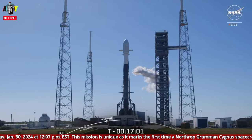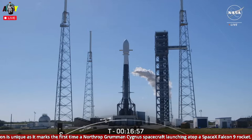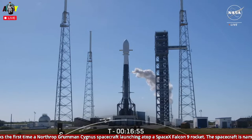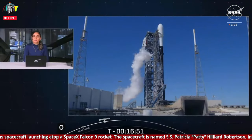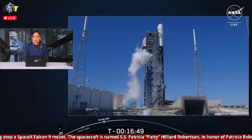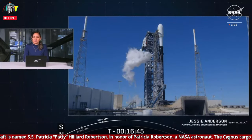Today's mission marks SpaceX's 10th mission of 2024 and second mission headed to the International Space Station so far this year. Thanks for tuning in to today's coverage of NG-20, Northrop Grumman's 20th resupply mission to the orbiting laboratory. I'm Jesse Anderson, a manufacturing engineering manager here at SpaceX.